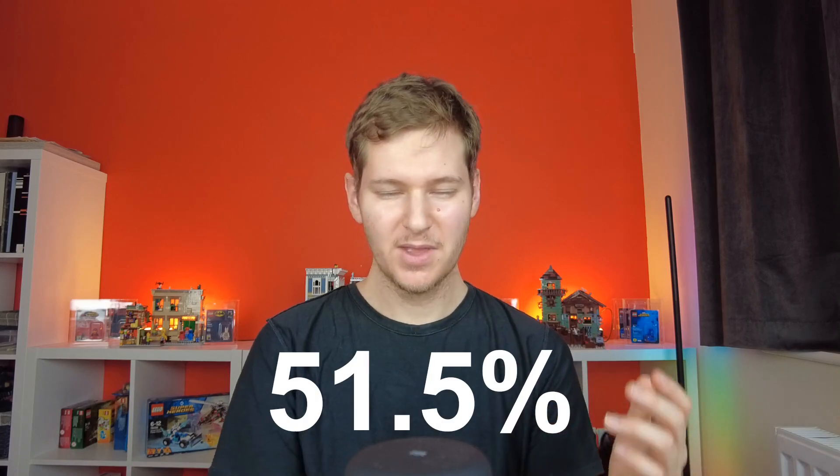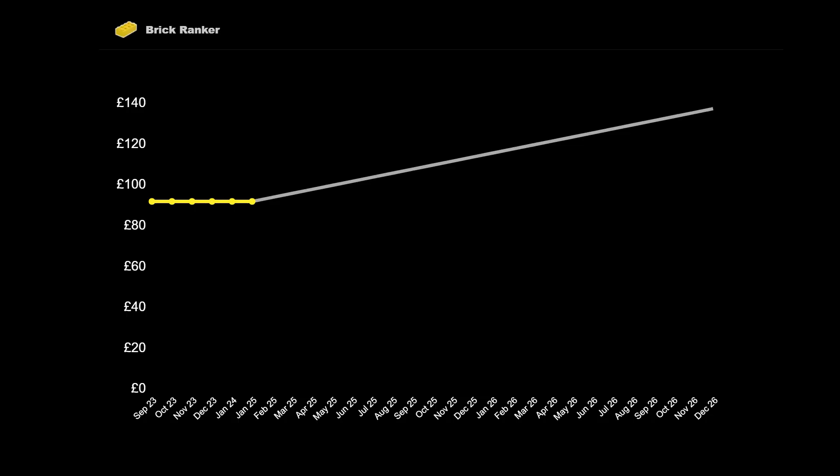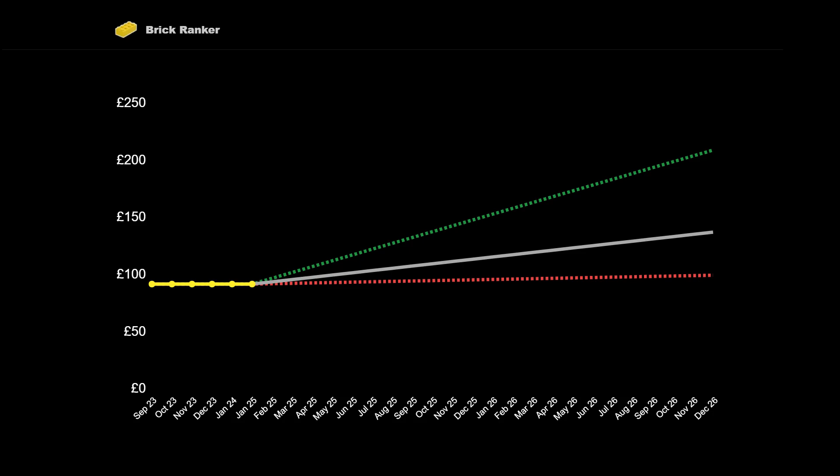By doing these comparisons to sets that have recently retired, we now have a bunch of ROI percentages linking these attributes to future value. Here's the exciting bit: if we take the average of all of those figures, we get 51.5%. So by my calculations, two years after this set retires, I should be looking at a 51.5% return on investment. If I plot this on a graph, this equates to £137. And if I also add the high and low percentages, that gives a range of £99 to £209. So in the two years after this set retires, it should be worth something in that range.